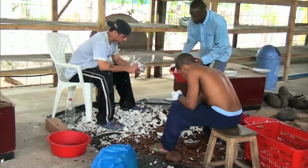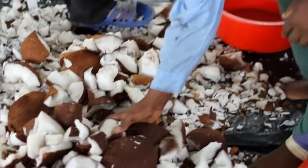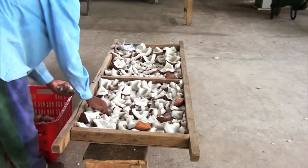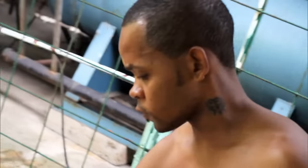The pulp isn't ready to be sold yet — it needs to be washed. But the flesh of the fruit is extremely firm. As opposed to normal coconuts, it doesn't suck up any of the water.